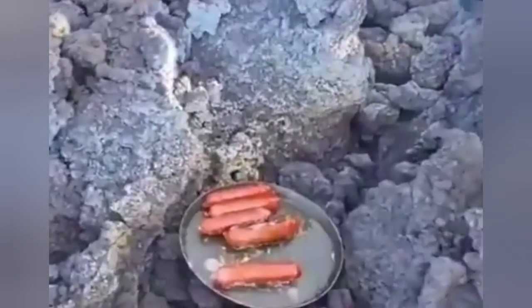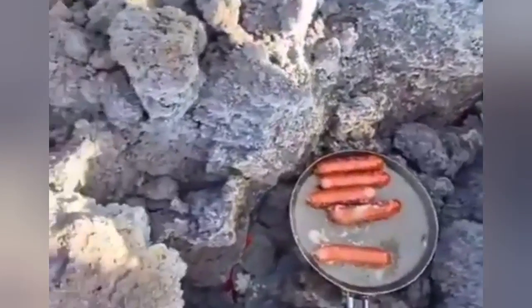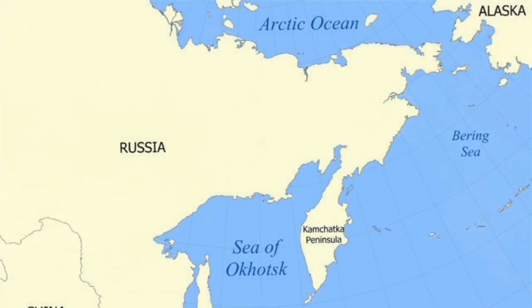This was the first place we saw a sausage being cooked on lava. It was not in Iceland — it was in Russia. Whoever was doing it in Iceland, they were just copying what the Russian colleagues did.